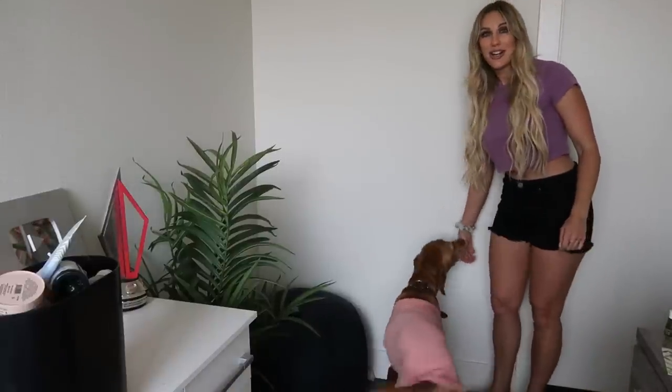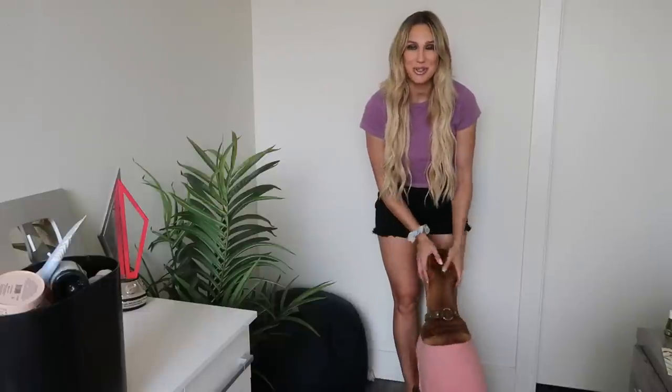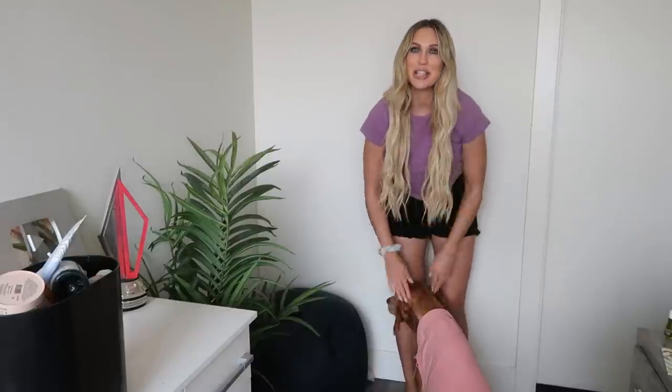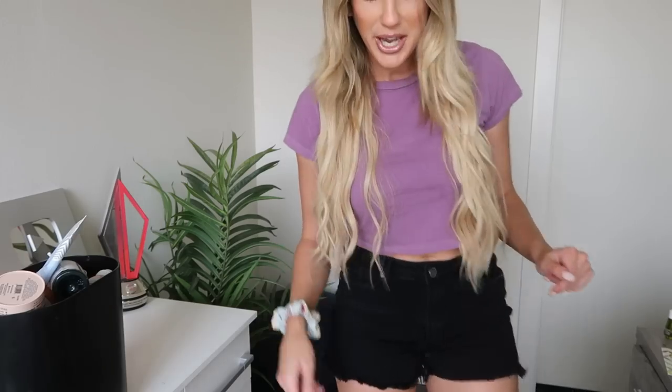I typically start my videos with an outfit of the day. Aries, you want to show your outfit? There you are — you got your cooling shirt on, good job! It's so warm; we live in Las Vegas so it's 107 degrees, so I put a cooling shirt on Aries so she stays protected in the sun because she's a sun dog.